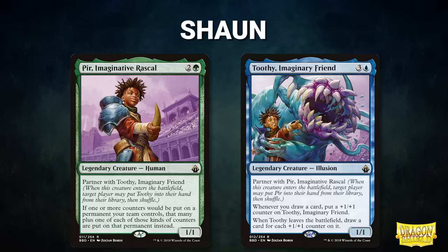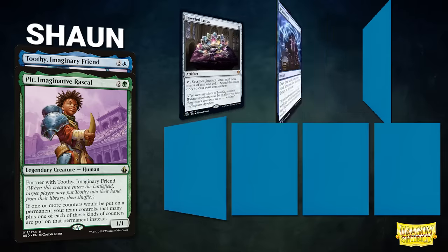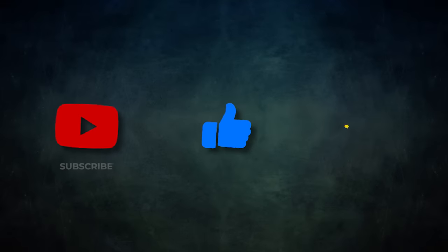Finally, Mox Pearl patron Sean is piloting the partner pair of Pir, Imaginative Rascal and Toothy, Imaginary Friend. This deck seeks to put tons of counters on Toothy, draw tons of cards, and win with Laboratory Maniac. Sean's opening hand contains a Jeweled Lotus, Brainstorm, Displacer Kitten, Sensei's Divining Top, Chain of Vapor, Cyclonic Rift, and a Wooded Foothills. Without further ado, let's kick off this big bad bombastic barrage!